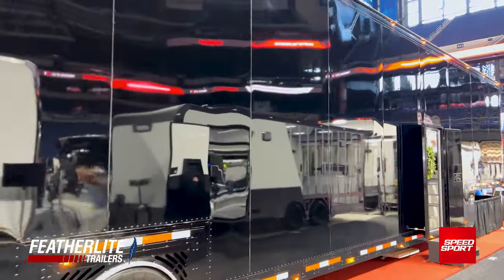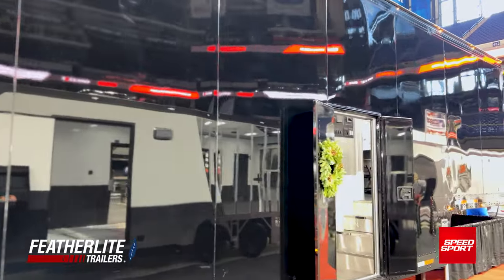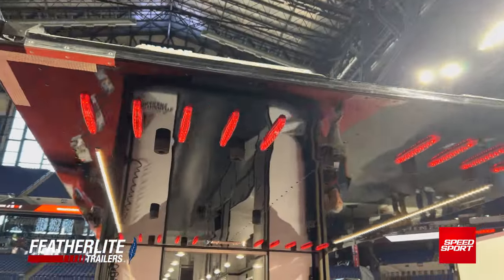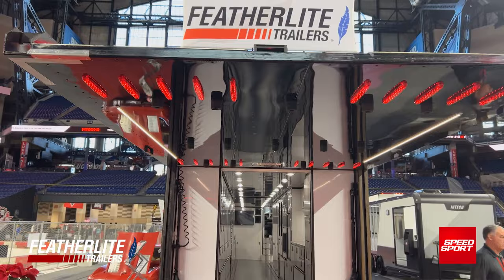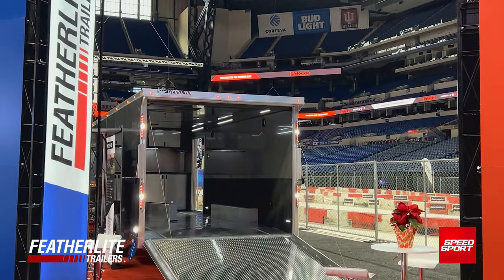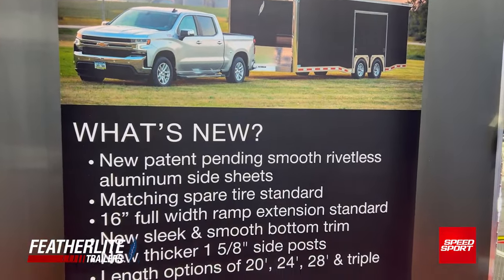Here at the PRI show this year for 2023, we brought two trailers. We brought our top-of-the-line NASCAR Transporter, which is actually one of our clients' — Tony Stewart, Stewart-Haas Racing — and then we have our new model 4410 that we're showcasing, which we're calling our Mini Transporter.